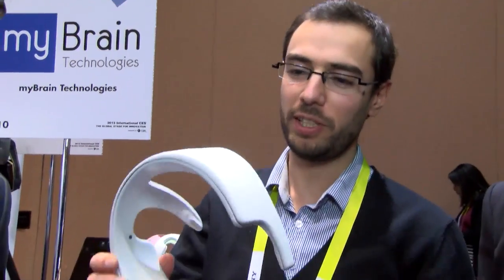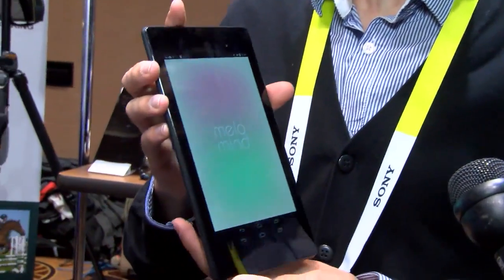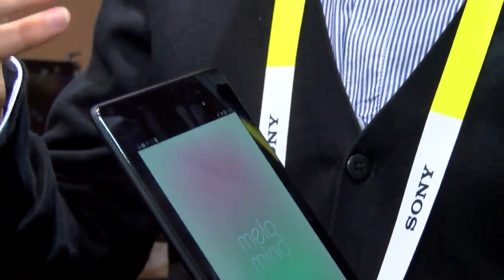This is a headset you put on your head. It measures your brain activity and transmits it to a smartphone or tablet. That helps you make sessions to train your ability to cope with stress.